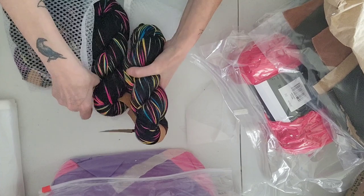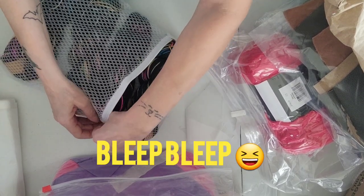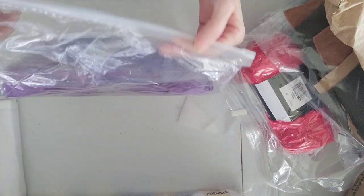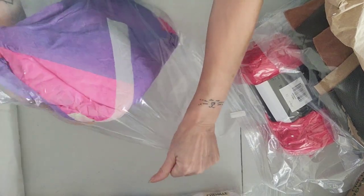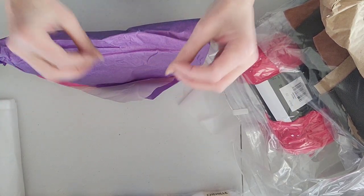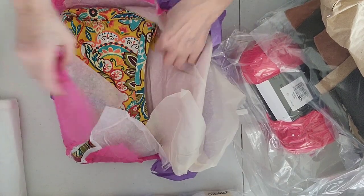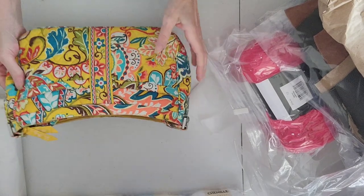I would be swearing up a storm right now if it weren't for the fact that YouTube frowns on that, and I also wouldn't want to offend anyone. Anyway, the last item — since she wrapped it I figured it would deserve to be the last thing. Let's take it out of this bag. I appreciate all these little bags — now I can wrap my yarns and also wrap them if going into a giveaway box. I'll reuse the tissue paper too.